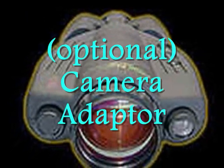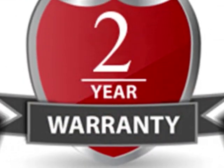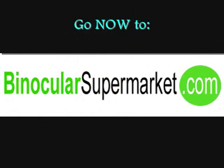Connect your ordinary household camera or camcorder with its optional camera adapter and convert it into a night vision camera. ATN also gives a limited 2-year warranty support to this product.